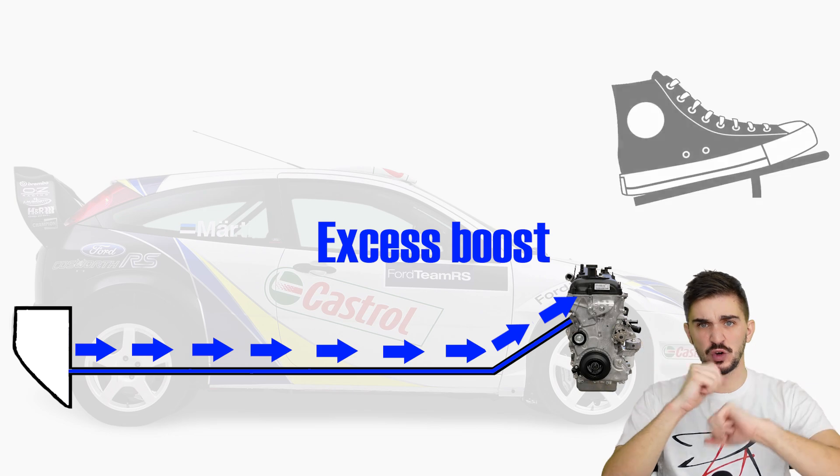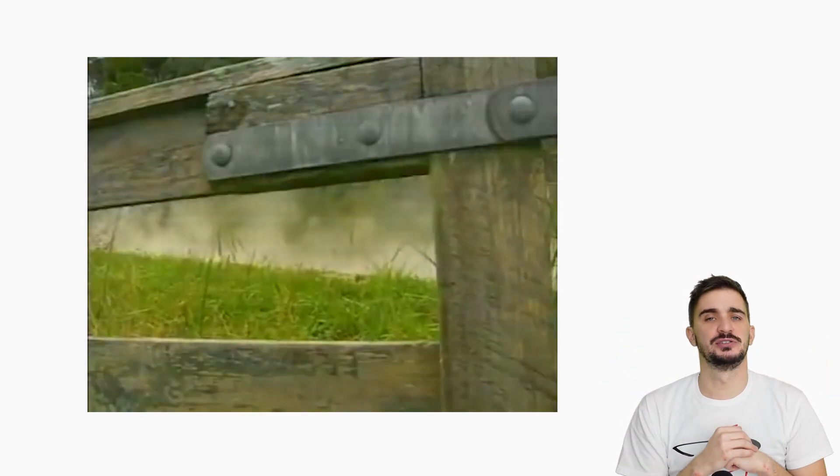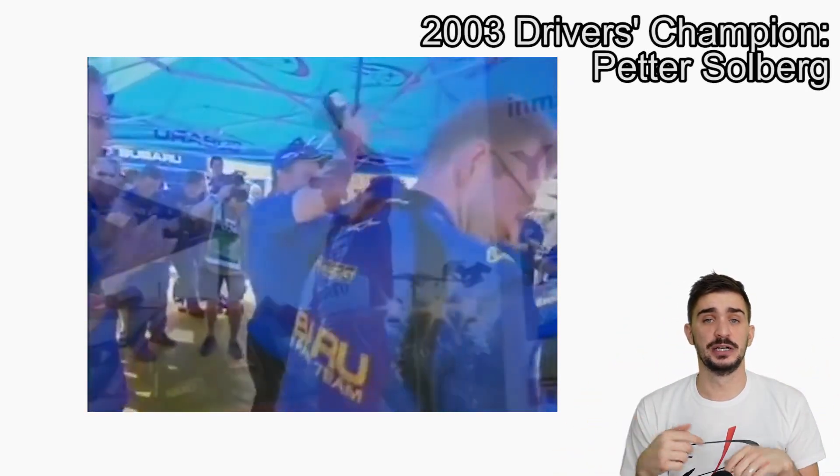And voilà! A massive advantage over the competition — which resulted in Ford dominating the 2003 World Rally Championship. No, not really. The winner of the 2003 Championship was Petter Solberg in a Subaru, and the manufacturer's title went to Citroën.